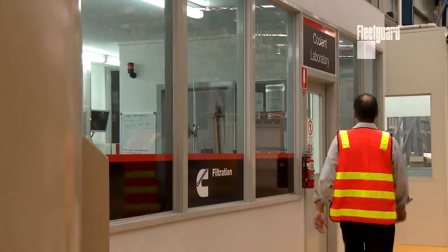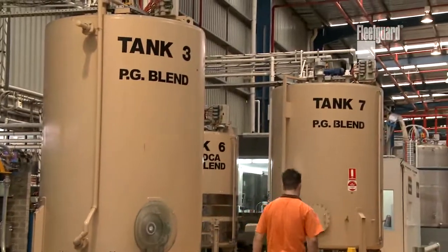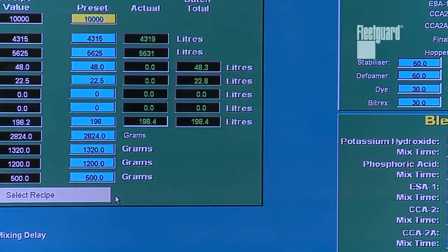We recommend a PG-based coolant for the anti-freeze, anti-boil component in our coolant because it has all the harmful elements associated with ethylene glycol removed. PG Platinum is the NAPS-free coolant.